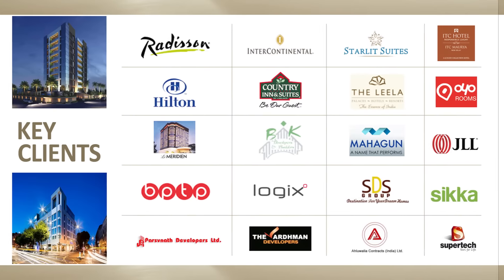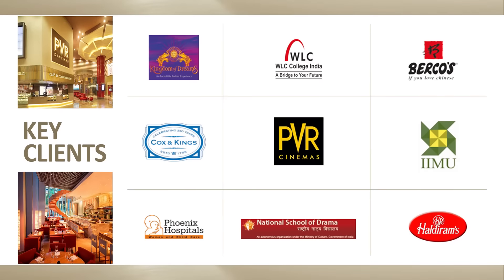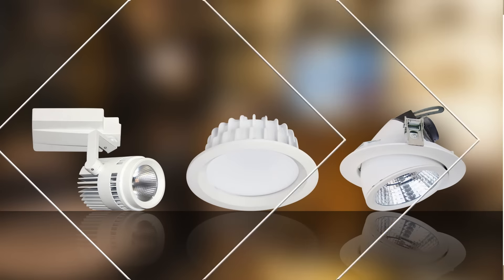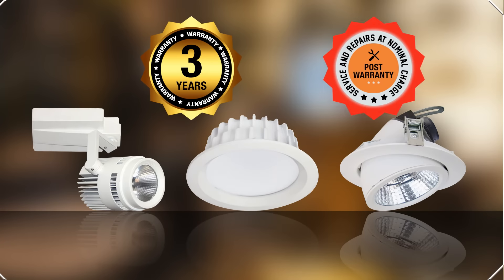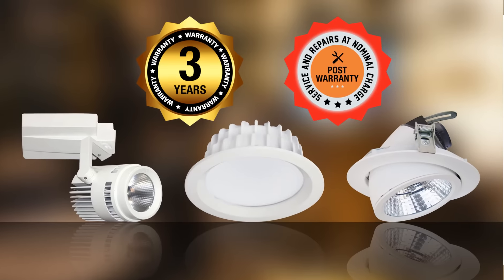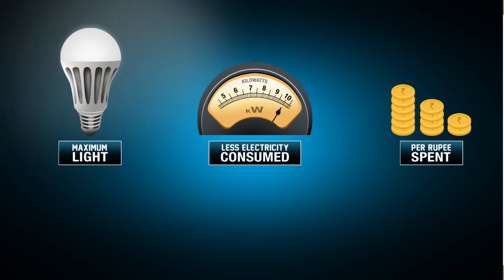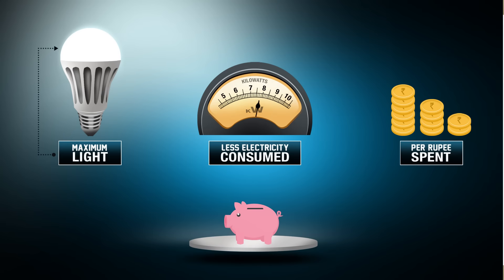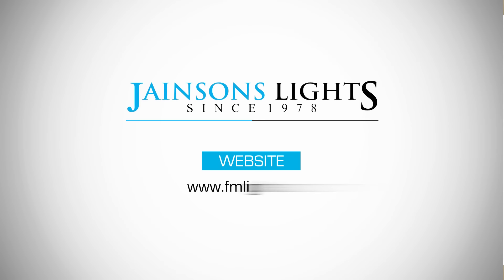Our esteemed and satisfied clients in various industries are ever growing. We focus on providing the best quality LED lights with a 3-year guarantee. We also offer lifetime service for our products, which is more than a decade. Our endeavor is to always provide best value to the customers by providing maximum light output per watt consumed and per rupee spent. Contact us and we will make your dream project even better in reality.